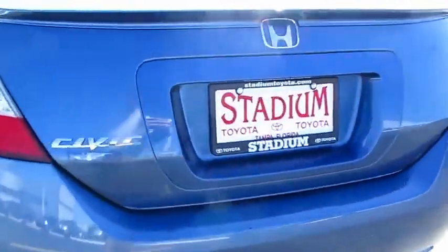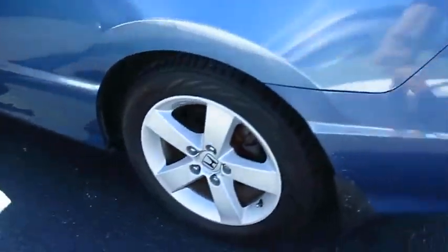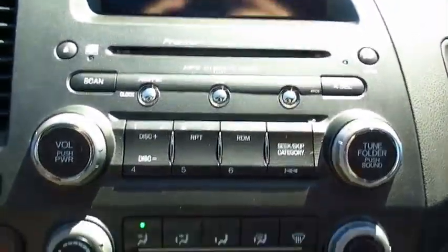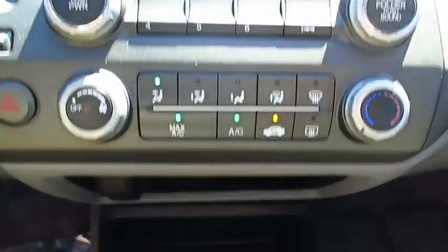Some of this vehicle's great options include anti-lock braking system, moonroof, air conditioning, front power steering, aluminum wheels, cruise control, floor mats, rear defrost, AM/FM stereo radio, and premium sound. Come see the car for yourself.